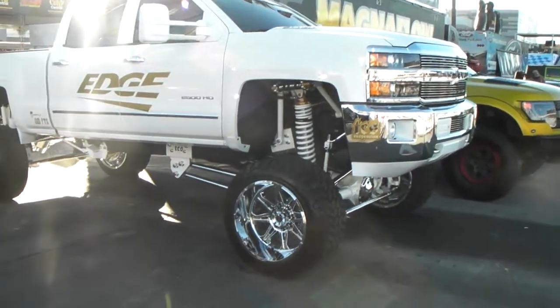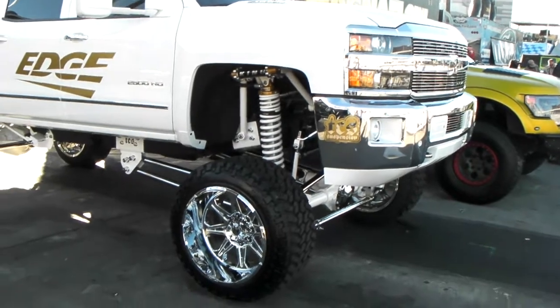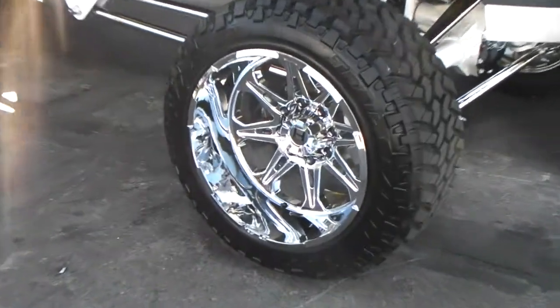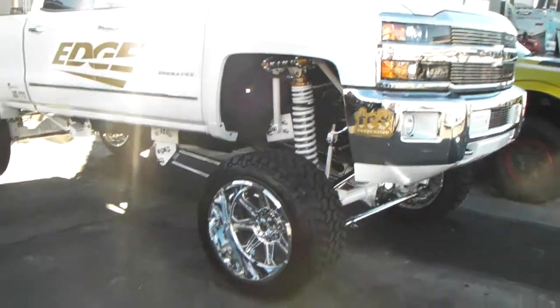It's your boy KB from Dobs and Tires TV, and right now we're looking at a brand new Chevy Silverado 2500 with the Hot Style wheels on it. A brand we will be pushing heavy this year on DobsandTires.com, so feel free to visit us for all your Hot Style wheel needs.